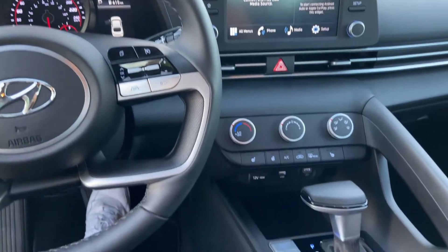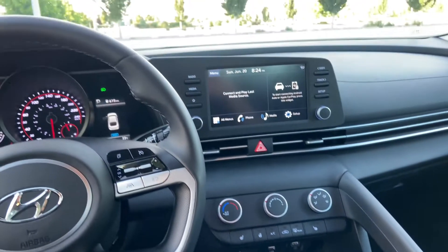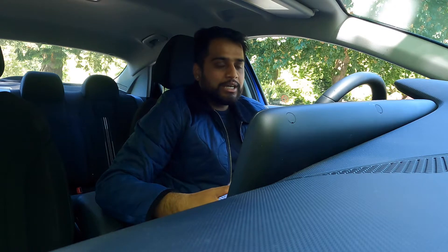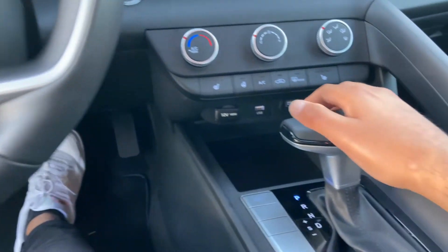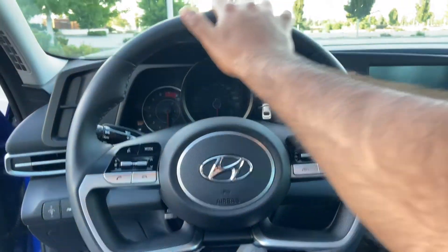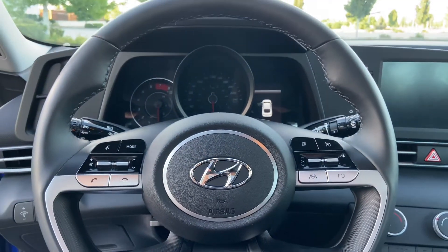A couple of passengers have said that it makes them feel a little bit isolated, like they're not a part of the experience because even the infotainment they can't really control. But most of the time if you're just the driver, it's a cool experience. Material quality is also relatively good — most of the parts I touch are high quality. The shifter is leather wrapped, and the steering wheel is leather wrapped, which is rare in this category of car at this price point.